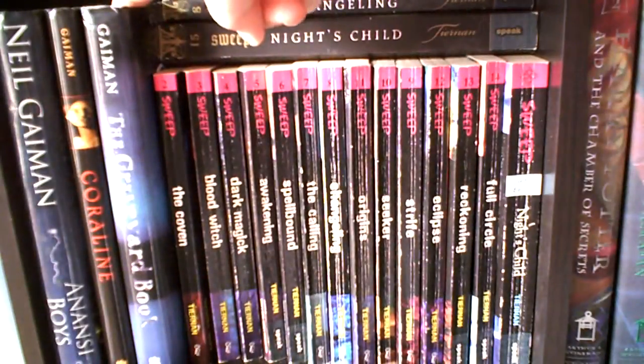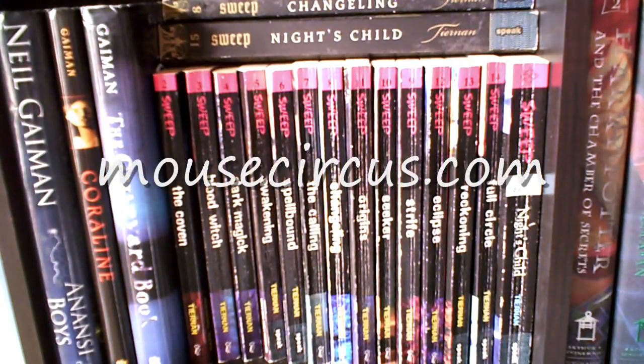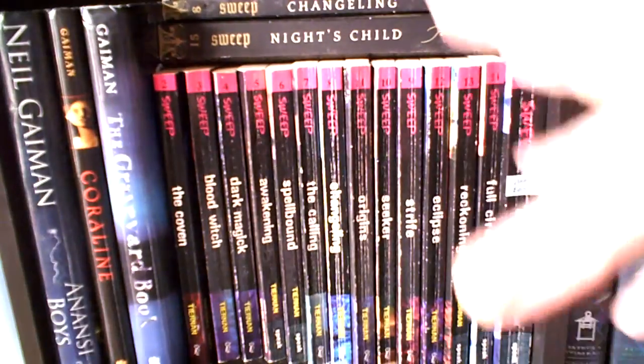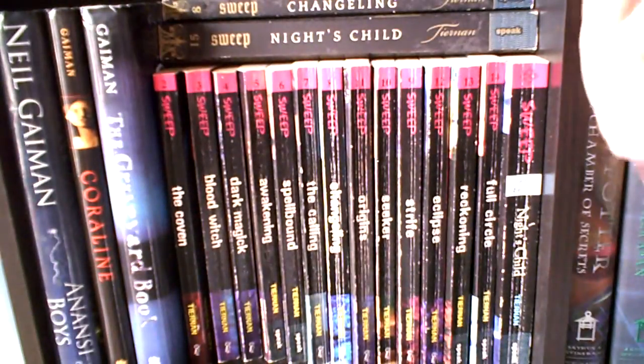Also, if you can actually listen to Neil Gaiman read the entire book — if you go to, I think it's mousecircus.com, there are video clips. He did a book tour, and at each place on the tour he would read another chapter out of the book, and all of the clips are up on that website. I'm pretty sure it's called mousecircus.com.